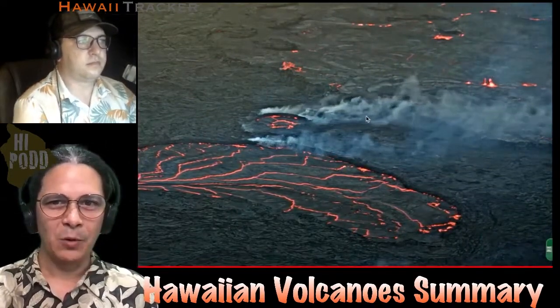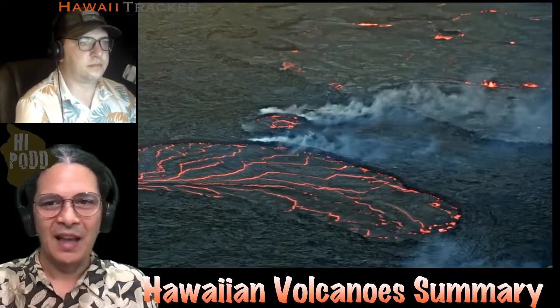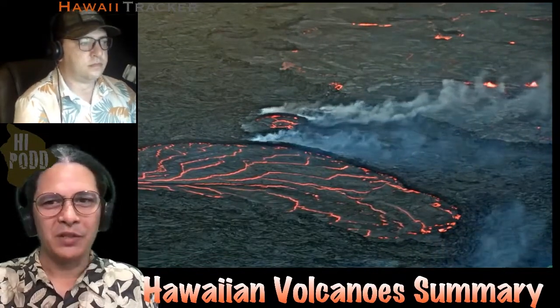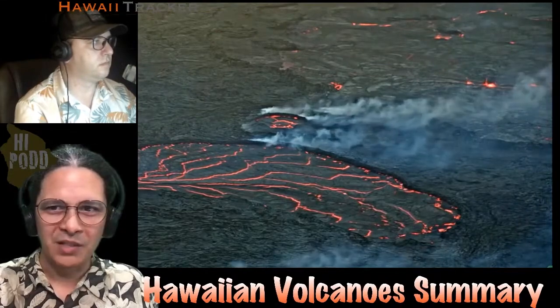But as is typical, the effusion rate seems to have decreased. The gas emissions have decreased alongside that, and the eruption is focusing now on that western part of the crater. And that's the Hawaiian Volcano Summary for the week.